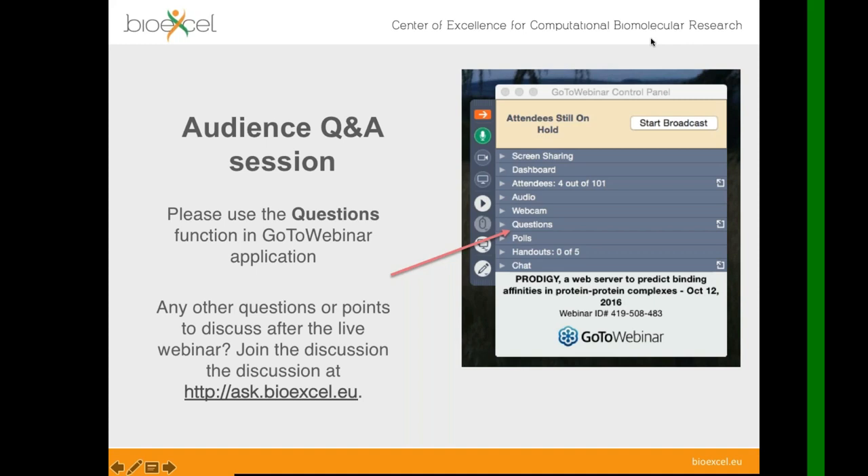Feel free to visit our forums, and we have an open chat channel if you have any questions. At the end of today's presentation, we will have a questions and answers session where you can ask any questions to Walter. Please use the questions tab on the GoToWebinar control panel on the right-hand side. During Walter's talk, feel free to write any question you have, and at the end I will give you the microphone to speak directly with Walter. If we have any problems with the audio, I will read the question on your behalf.